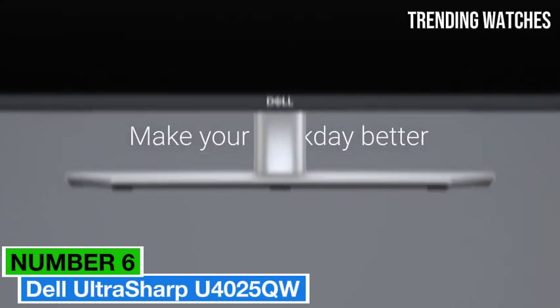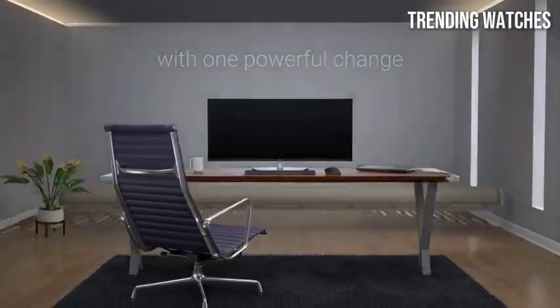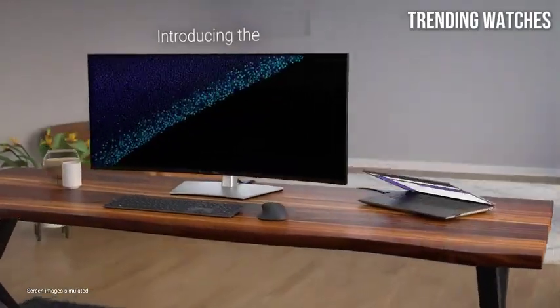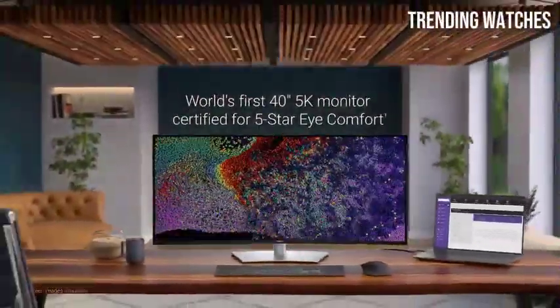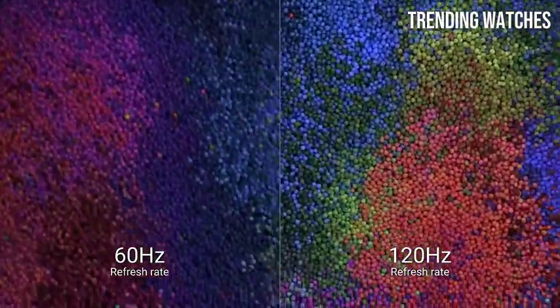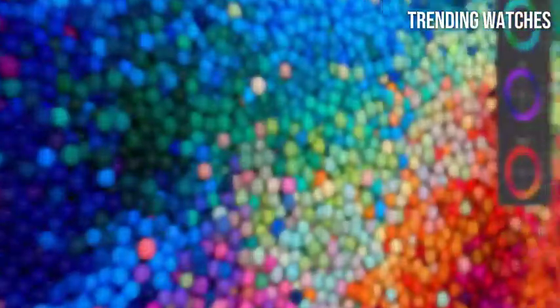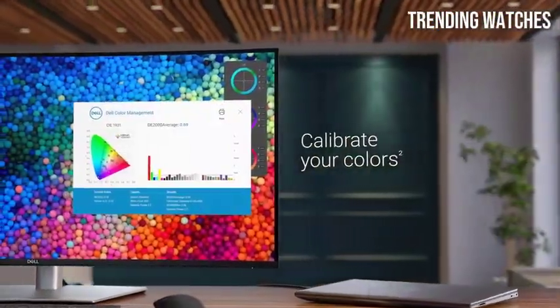Number 6: Dell Ultrasharp U40225QW is a powerhouse of a monitor that redefines the standards for ultra-wide displays, particularly for professionals in creative fields. After extensive testing and evaluation, it's clear that this monitor stands out for its exceptional image quality, versatility, and robust feature set.